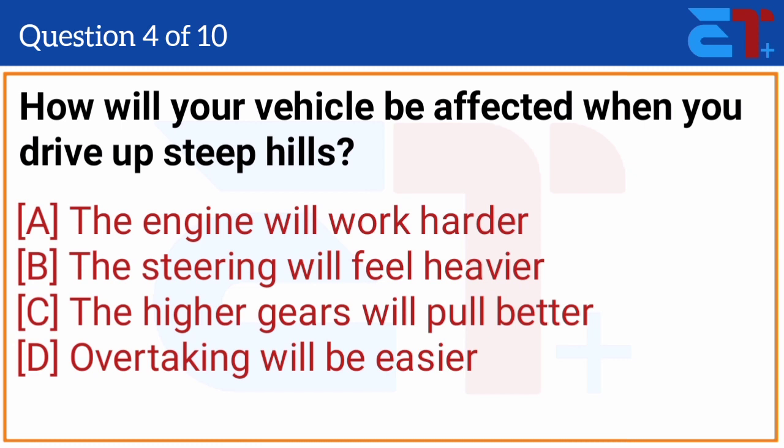How would your vehicle be affected when you drive up steep hills? The correct answer is option A, the engine will work harder.